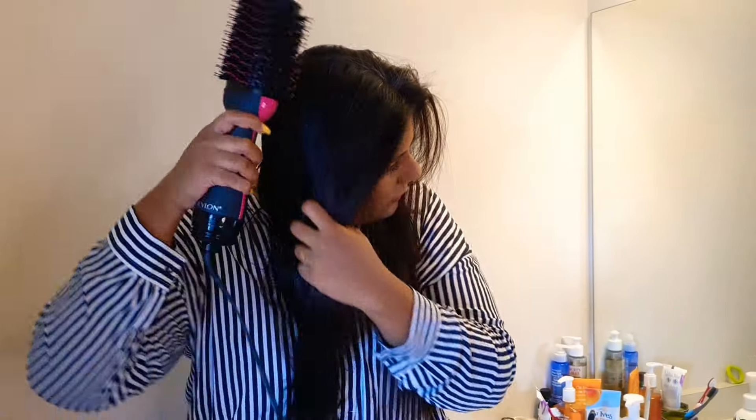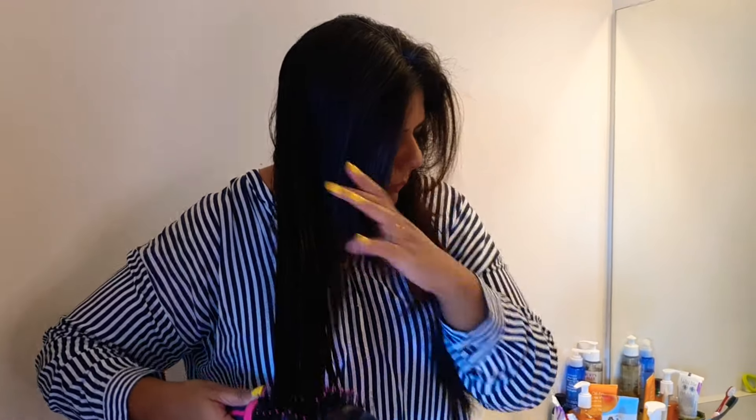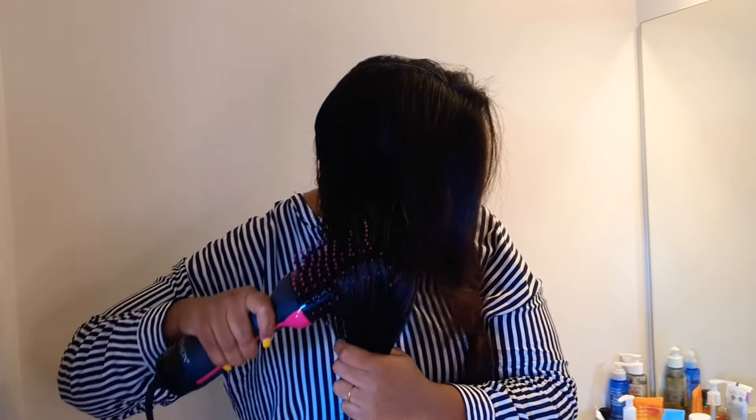I got this one for 81 Canadian dollars — in different countries the price would be different. Sometimes if you are lucky, you will get it on sale, but just go with the original one.